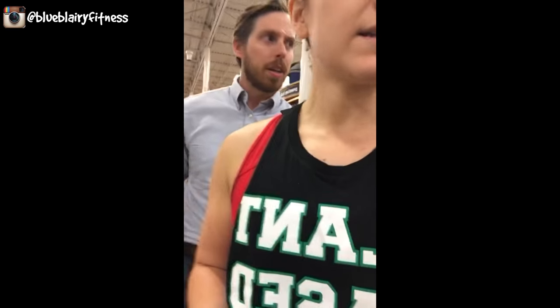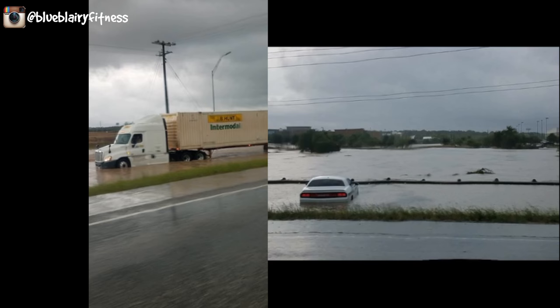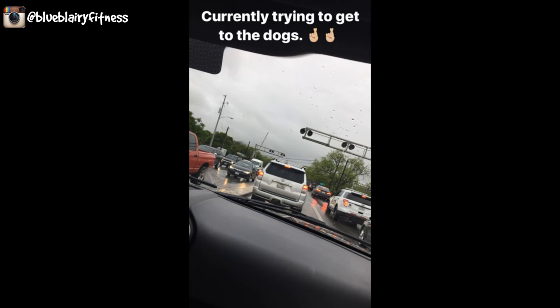We're here getting some snacks and stuff just in case we get flooded into the office so we can survive the night. We were able to get to the office and we're about to go in to get the dogs. Then we have to get home because there's a lull in the rain right now, but it's supposed to pick up again very soon and everything's supposed to flood again. We might be home for the next like week.